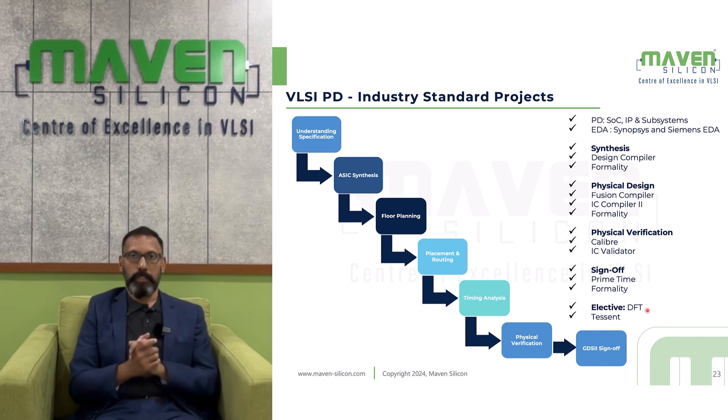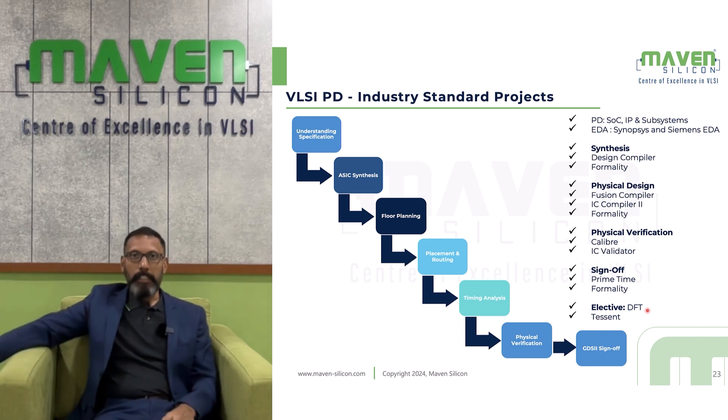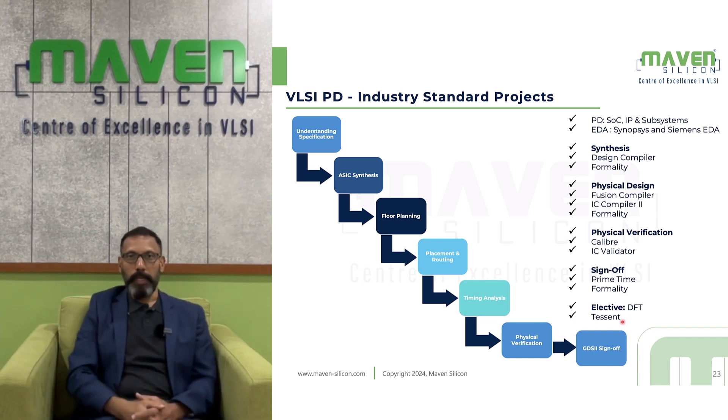You will use various tools for various stages. As part of synthesis, you will use Design Compiler and Formality. For physical design, you will deal with Fusion Compiler, IC Compiler 2, and Formality. For physical verification, you will deal with Caliber and IC Validator. For sign-off, you will deal with PrimeTime and Formality. For the elective design for testing, you will use Tessent.